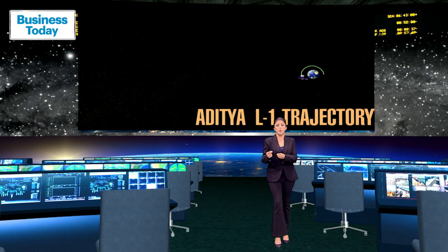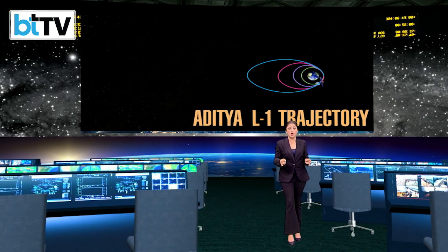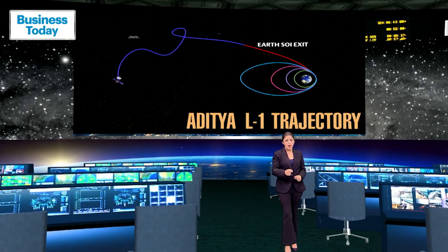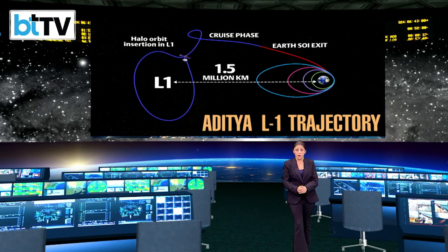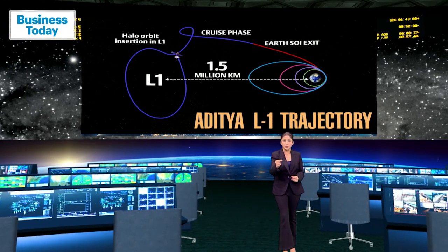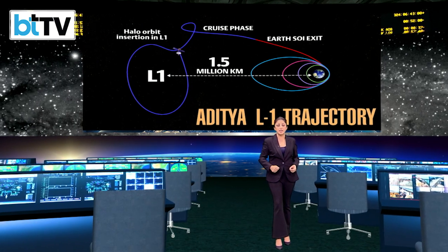Let's talk about the journey to L1. After being placed in a low earth orbit by ISRO's PSLV-XL rocket, the orbit will be made more elliptical. The spacecraft will then be launched towards the L1 point using on-board propulsion. As the spacecraft travels towards L1, it will exit Earth's gravitational sphere of influence. After the exit, the cruise phase will start and the craft will be injected into a large halo orbit around L1. It will take four months for the spacecraft to reach its destination.